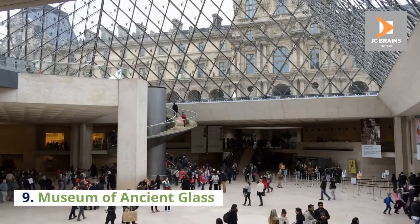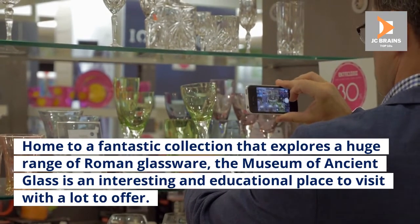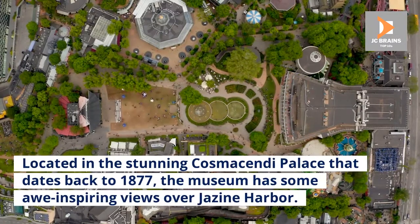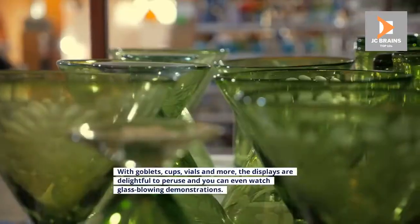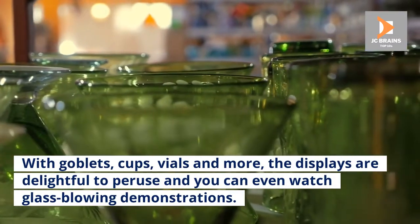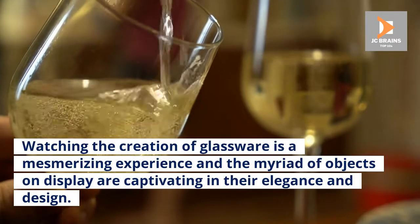Number 9: Museum of Ancient Glass. Home to a fantastic collection that explores a huge range of Roman glassware, the Museum of Ancient Glass is an interesting and educational place to visit with a lot to offer. Located in the stunning Cosmosendi Palace that dates back to 1877, the museum has some awe-inspiring views over Gesine Harbor. With goblets, cups, vials and more, the displays are delightful to peruse and you can even watch glassblowing demonstrations. Watching the creation of glassware is a mesmerizing experience and the myriad of objects on display are captivating in their elegance and design.